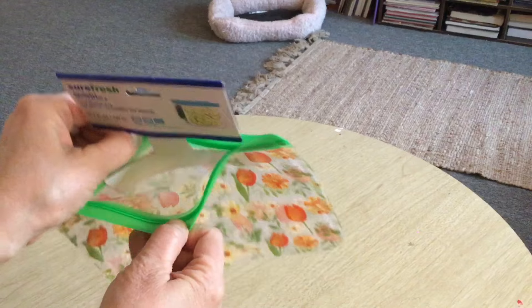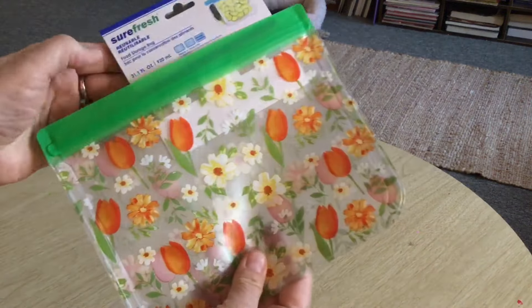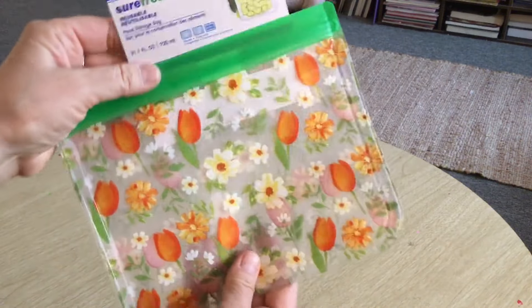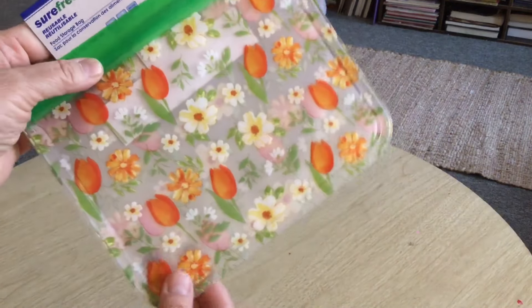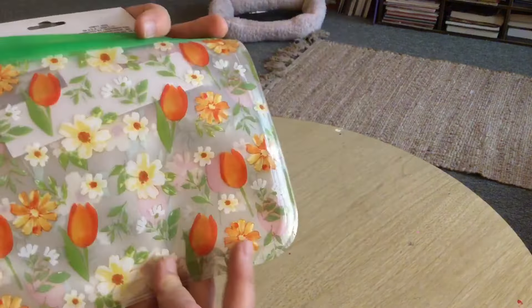Then they had these Sure Fresh reusable bags — the kind you can wash out. For some reason I only saw the ones that had one bag. There might be ones with two bags, but it's got a cute little tulip print on it, very spring-like.